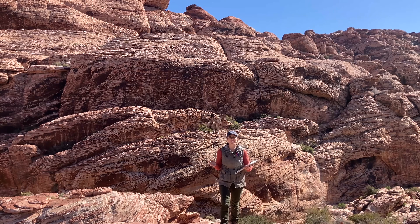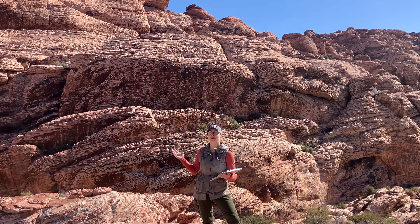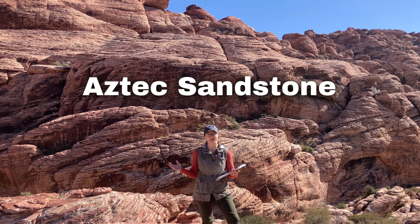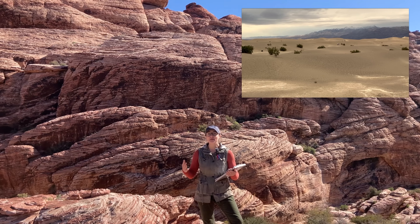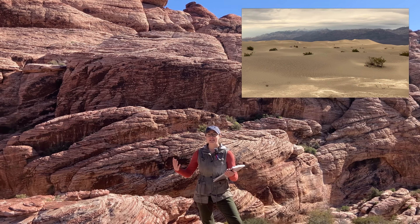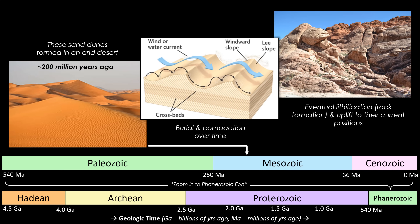This began the transition of this ancient seafloor into a massive arid desert. All of these red cliffs are part of the Aztec Sandstone formation, which represents huge sand dunes that formed during the Jurassic period, nearly 200 million years ago. Over time, these dunes got buried, compacted, and cemented together, forming the rocks we see today.